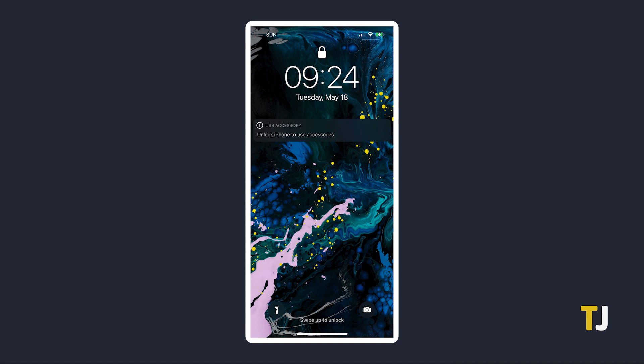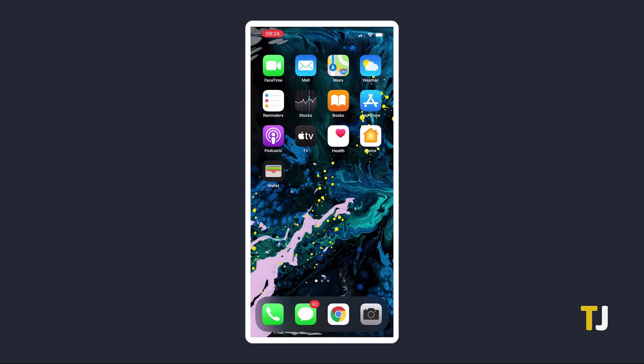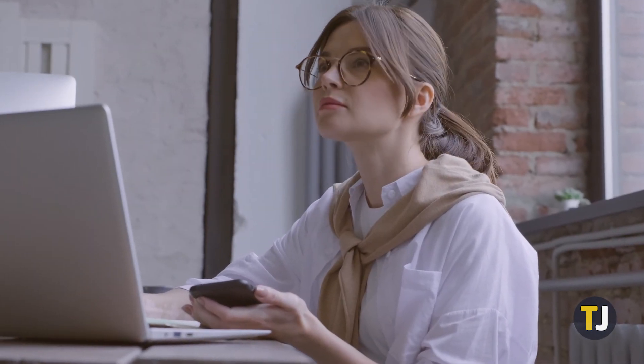The first thing you can do is check if your iPhone is unlocked and on your home screen. If it isn't, unplug it, unlock it, then plug it back into your computer while it's unlocked and displaying the home screen. If you see a window pop up asking if you trust this computer, tap Trust. With luck, your iPhone should show up in iTunes.